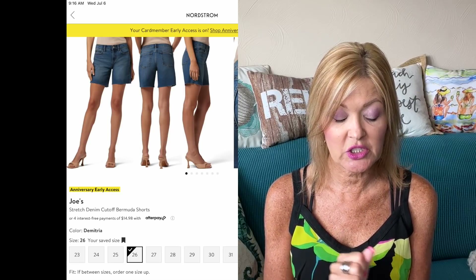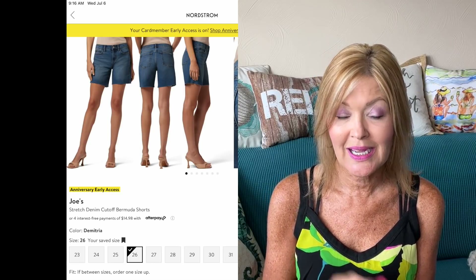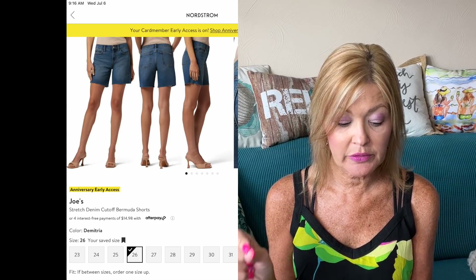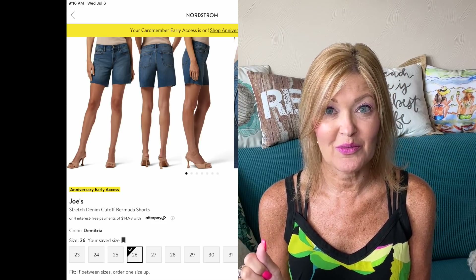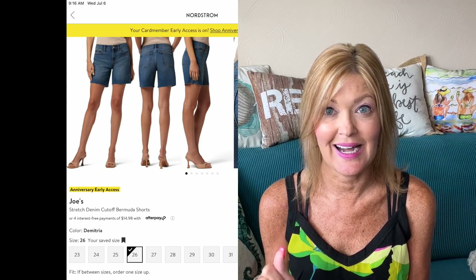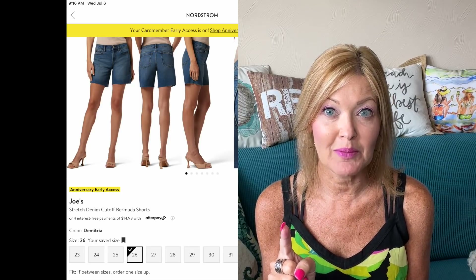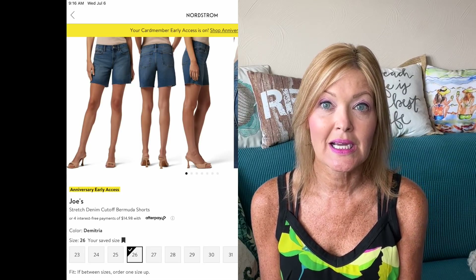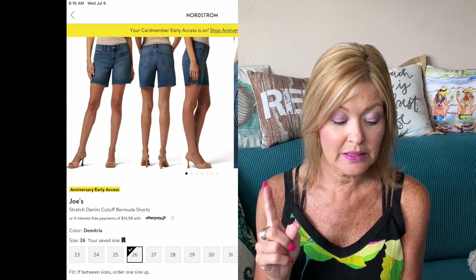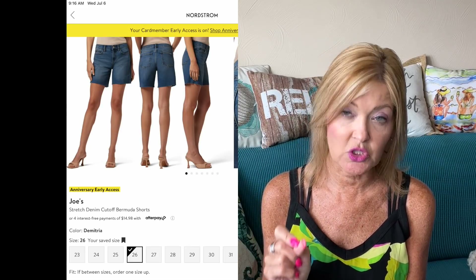Do you need a pair of shorts to get you through the rest of the summer season? I'm in love with this pair — the Joe's Stretch Denim Cutoff Bermuda Short. It's the perfect length and looks like there's plenty of room at the widest part of your leg. It's 62% off during the sale, down from $158 to $59.90. I'm pretty sure I'm going to be grabbing this pair — I love a great cutoff short that has enough leg room and length.